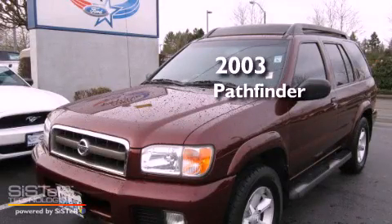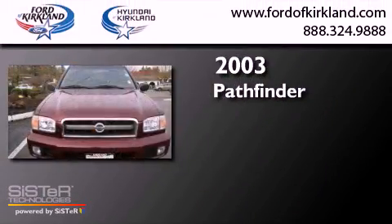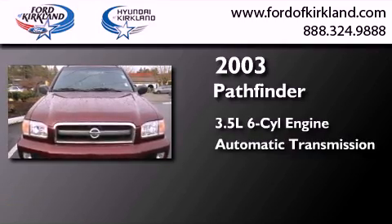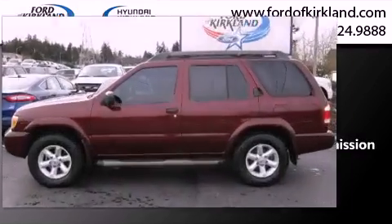This is a 2003 Nissan Pathfinder. It has a 3.5-liter, six-cylinder engine, an automatic transmission, and the added capability of four-wheel drive.